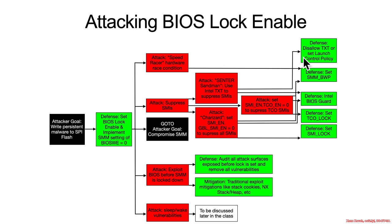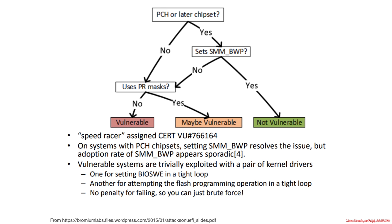The defense for this would be to set the SMM BWP, which was the 'you must be in SMM in order to write to the BIOS' bit. So how did that work? If you were on a PCH and later chipset, and if it set SMM BWP, then you were not vulnerable. That's the defensive path.